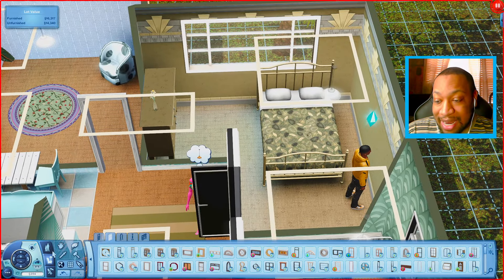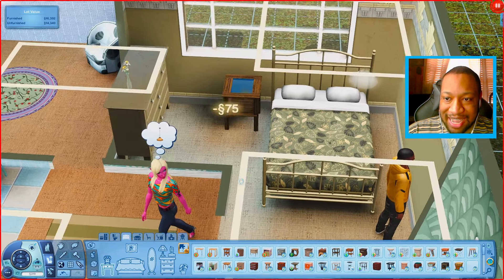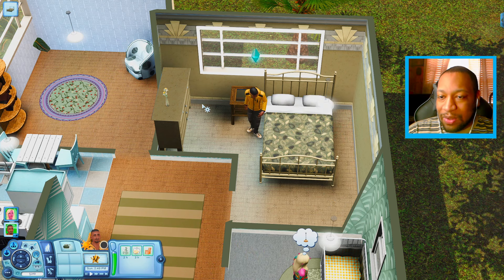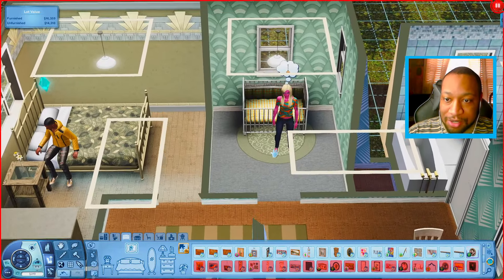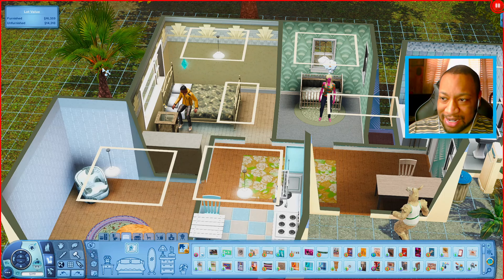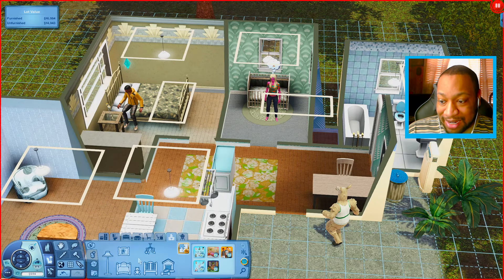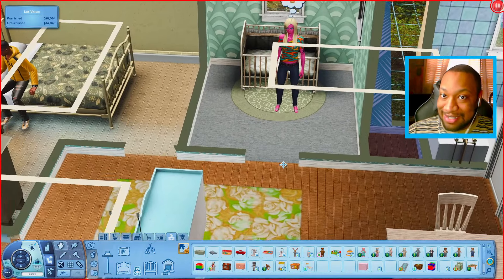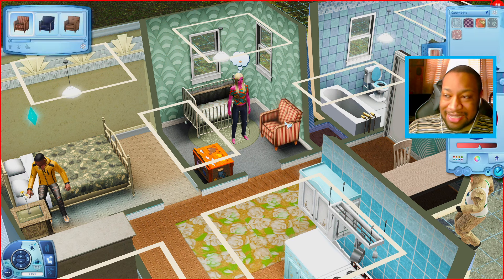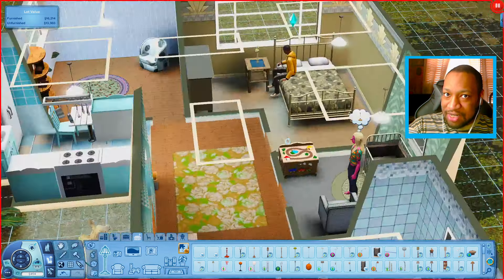I would love to put a nightstand in — I tested it and a sim can still get into the bed with a nightstand beside it, so that works. Now, the nursery is looking really sad — there's nothing in here for the baby. I'm going to delete another tree just so we can have a little bit of extra money for the nursery. We could definitely get a toy box, maybe a chair so you have a place to sit and feed the baby. I think the nursery is pretty much done as well.